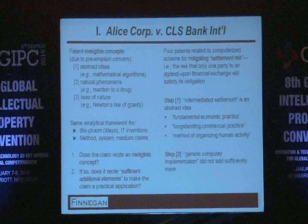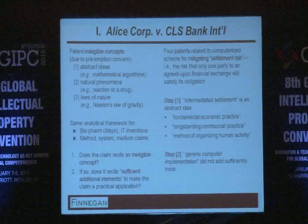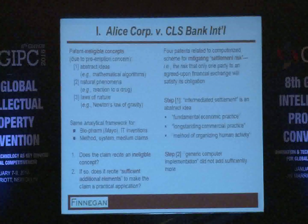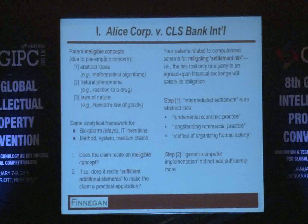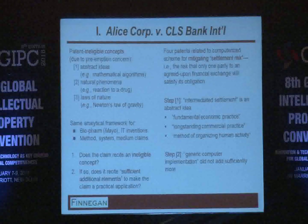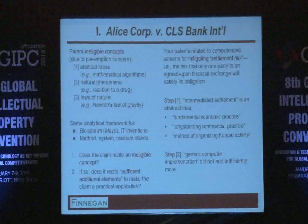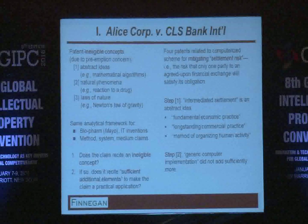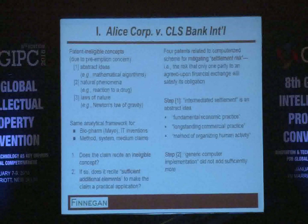Regarding the particular facts of Alice: there were patents dealing with a computerized scheme for mitigating settlement risk. This is basically how a traditional clearing house would work — you don't want all the risk borne by only one party, so there's some agreement beforehand, but one party can walk away. The intermediate settlement is done through a computer. The Supreme Court found that to not be a patent eligible concept — it's an abstract idea, described as fundamental economic practice used by clearing houses for a long time.